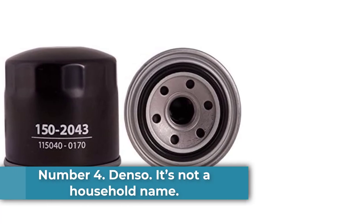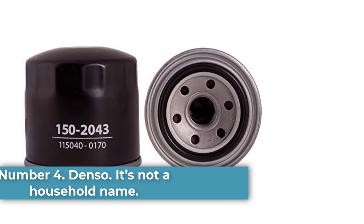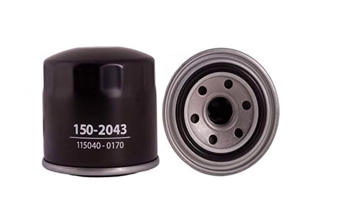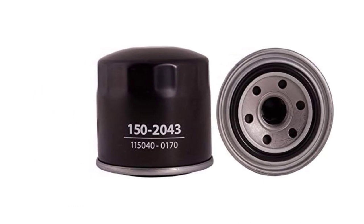Number 4: Denso. It's not a household name, but Denso is an original equipment supplier to major automakers such as Toyota, and we found its oil filter for our application was a close match to our OEM part.